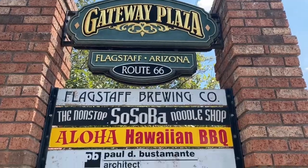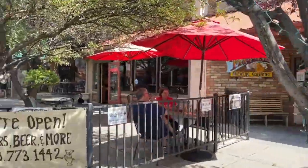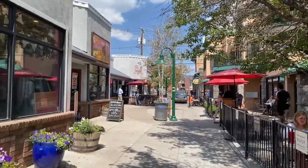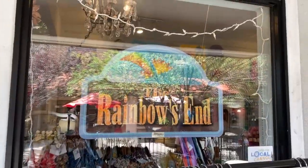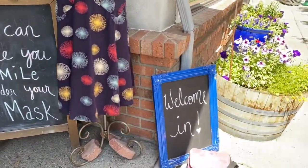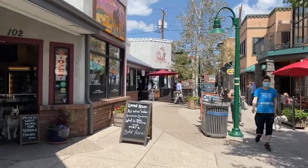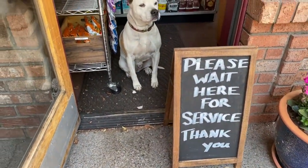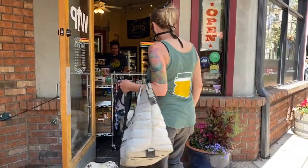Now we're heading into the Gateway Plaza area, where you can see most businesses are open in one form or another — some have limited services, some have limited hours, but all are definitely open. Also worth noting: recently in Flagstaff, some of our gyms have reopened, and most excitingly, Harkins Movie Theater has opened as well. So if you're going to be in town, you can still catch a movie. They're using super strict precautions to keep everybody safe, so you can feel comfortable and confident in their cleaning procedures. That link will be listed below.